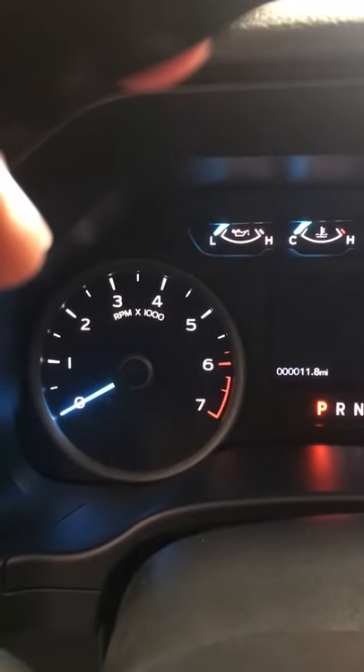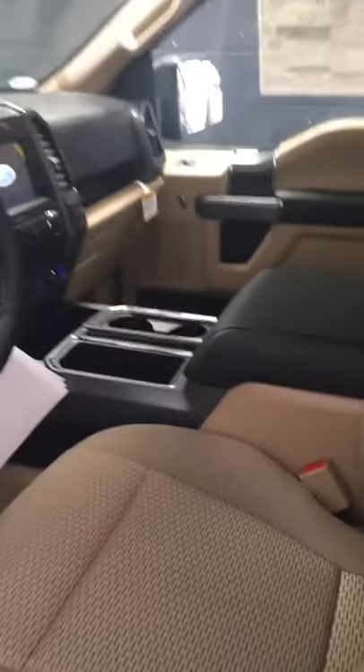It has voice-activated navigation. Look at here — brand new, 11.8 miles. SYNC in touch. Beautiful truck, inside and out.